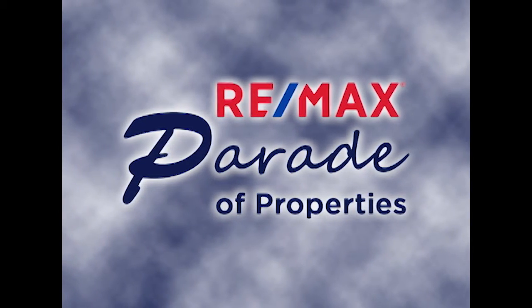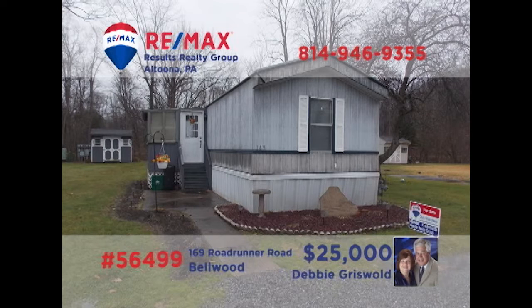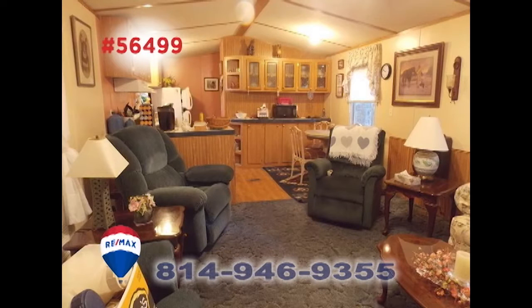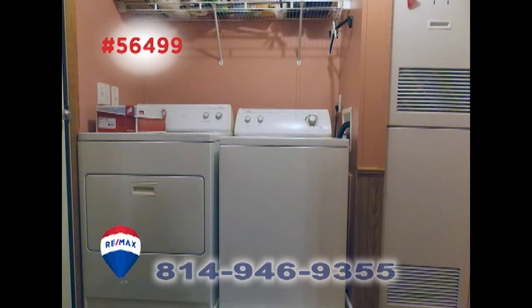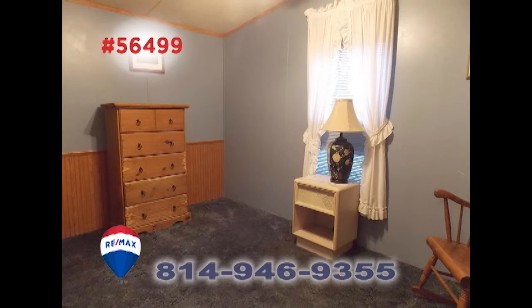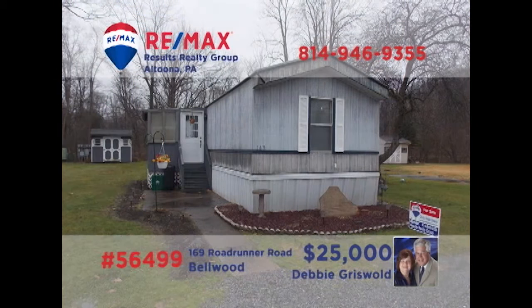Welcome back to the RE-MAX Parade of Properties. Time to take a closer look at this well-maintained Bellwood home presented by Debbie Griswold. You're sure to relax in this spacious living room under cathedral ceilings. The kitchen and dining room combo makes preparing every meal a breeze. Additional features include a convenient laundry room, as well as three bedrooms with a master suite that includes a walk-in shower. Close to Main Street shopping, too. Contact Debbie right away for all the details.